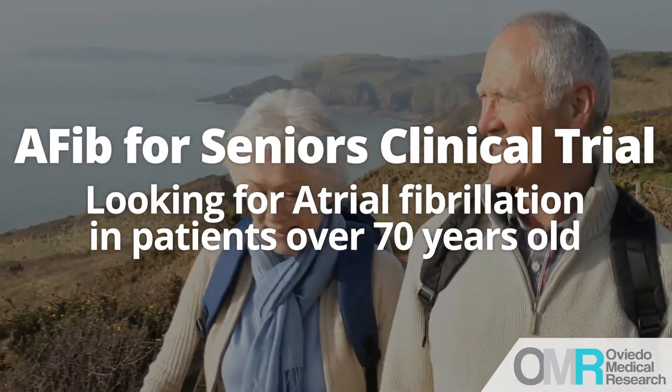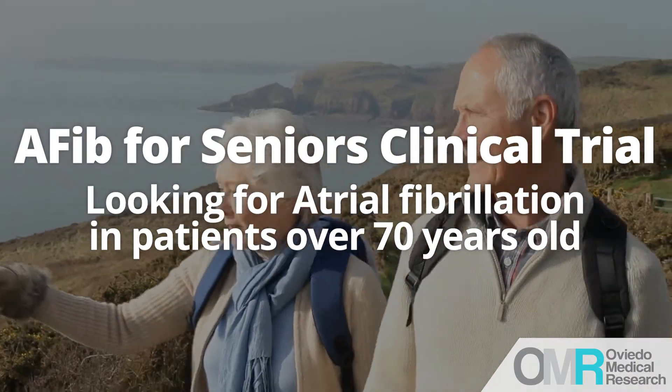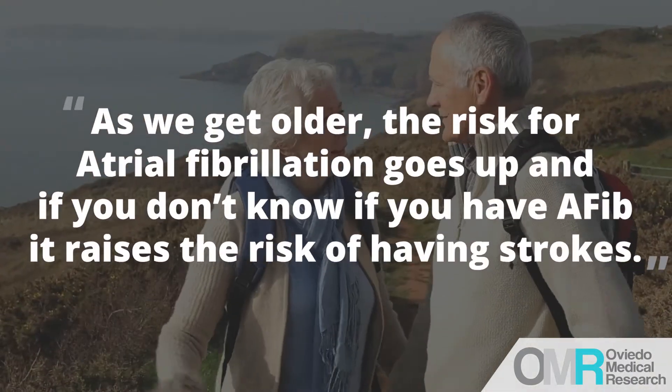The idea is that it's looking for atrial fibrillation — it can also pick up other irregular heart rhythms — but it's looking for atrial fibrillation for patients over 70, because as we get older, the risk for everybody goes up for atrial fibrillation.